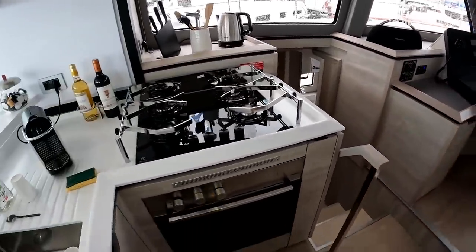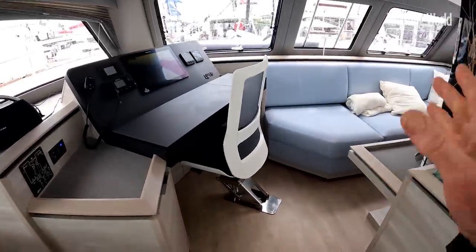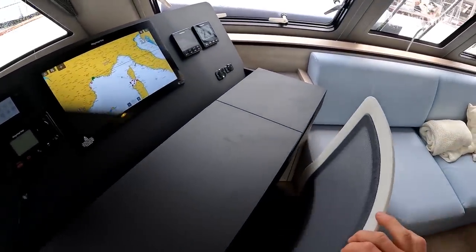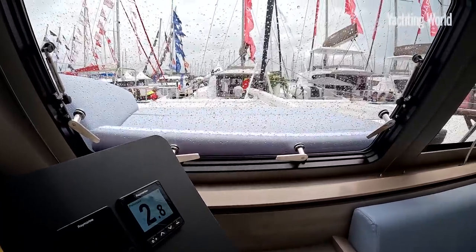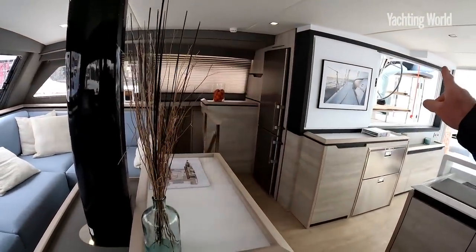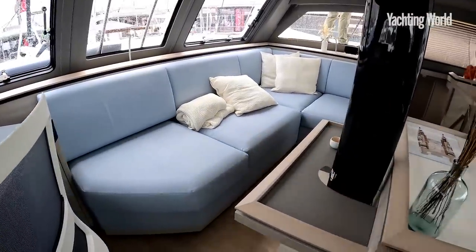What I really like in particular is this raised level forward at the mast base for a proper dedicated nav station come pilot station. Very comfortable seat with great views out forward. You can stand your watch from in here or just be in communication with the helm person at the single helm through the glass there. Very comfortable area around here.